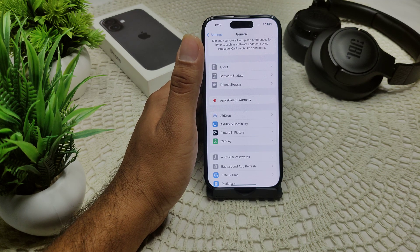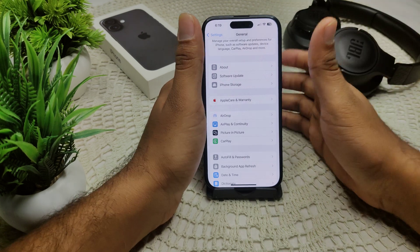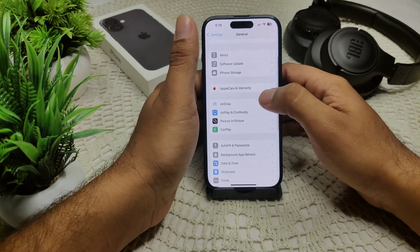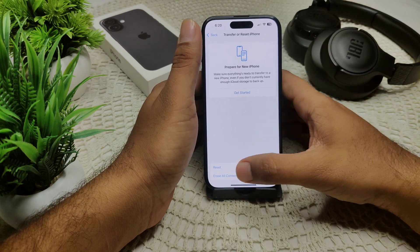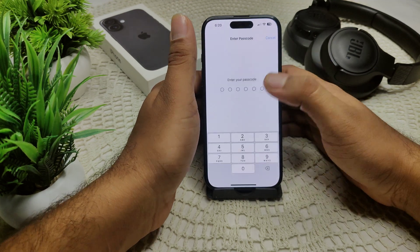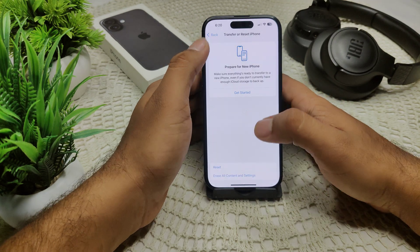You should also try resetting your network settings. This will reset all Wi-Fi passwords and network configurations. Go to Settings, then General, then Transfer or Reset iPhone, then Reset, and select Reset Network Settings. It will ask for your passcode — confirm to proceed.